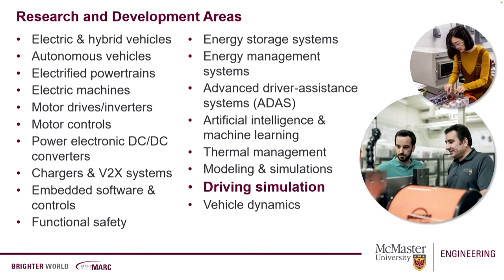These are the research areas we have here at MARC. I will highlight electrification in the form of electric and hybrid vehicles, because that's our bread and butter. Everything from developing new electric machines, controls, inverters, thermal management, battery systems, and battery management systems — everything around electrification is our expertise. Most recently, we have included driving simulation and eco-dynamics to our library of know-how as well.